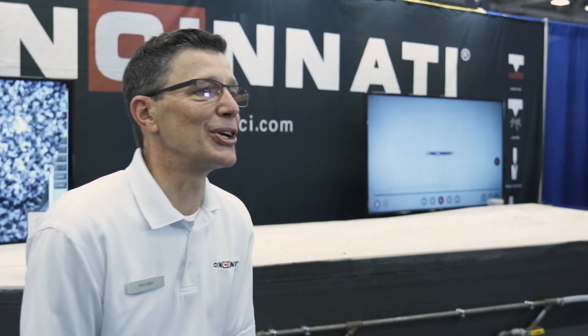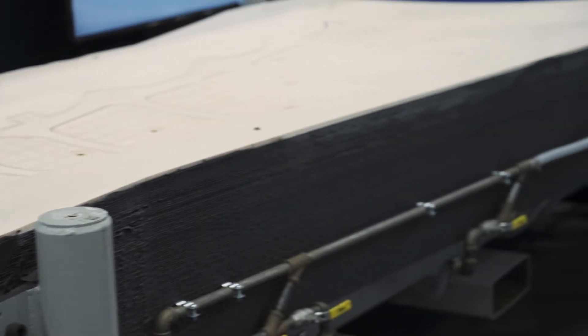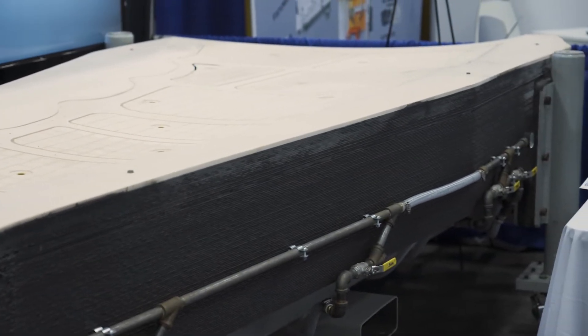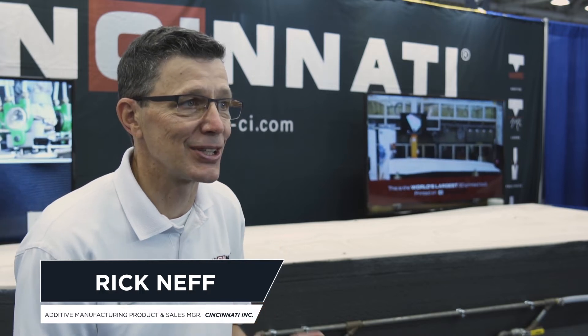What we have here is actually a trim tool for the 777X airplane. We collaborated along with Oak Ridge National Labs and Boeing to create the world's largest 3D printed tool. In 2016 we printed this in just under two days on our largest BAM, our Model 806, which has an 8 foot by 20 foot print bed, 6 feet tall.